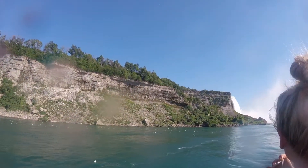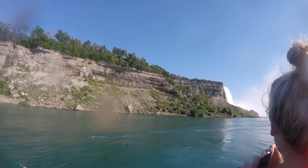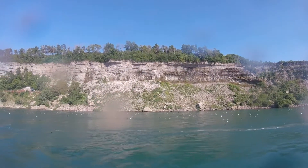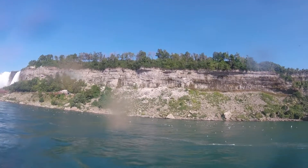Erosion was a major issue associated with Canadian Falls. The average rate of erosion of Niagara Falls was as much as 1 meter per year up to the early 1950s. Since then, water diversion channels and canals used for generating electricity have decreased the water flow, reducing the erosion of Niagara Falls.